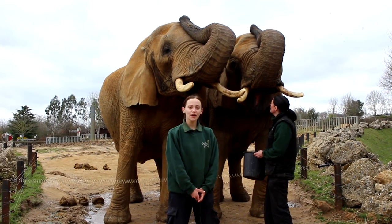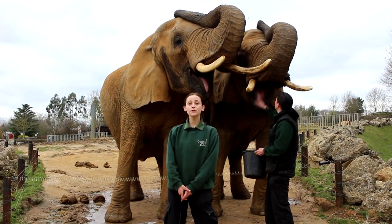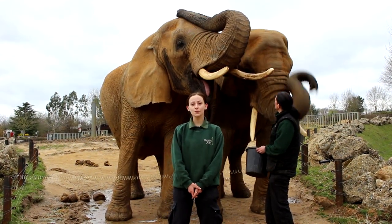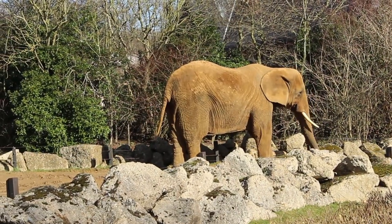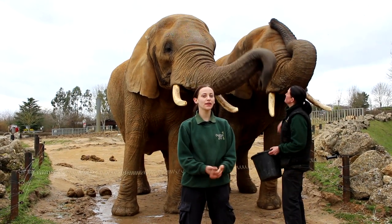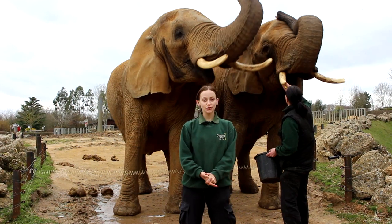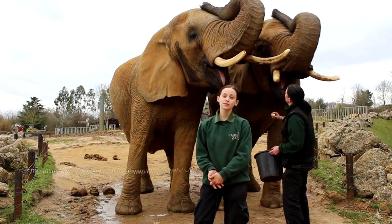Tanya has been here the longest — she arrived in 1985 and was housed with Zola, who arrived just a week after her. They were originally right at the top of the zoo by the entrance. Tanya has the biggest personality, being the matriarch. She needs to be very headstrong and very stubborn — in the wild, that would be perfect for protecting their herd.